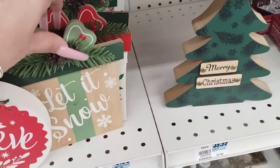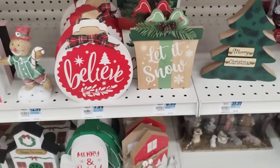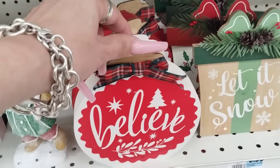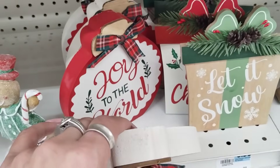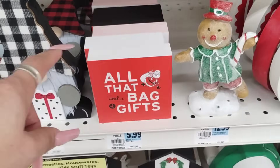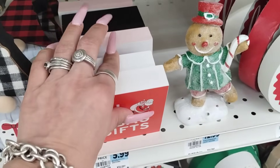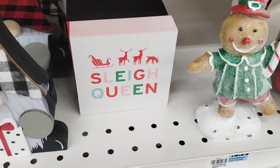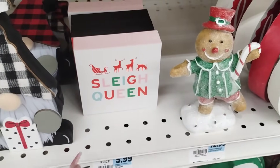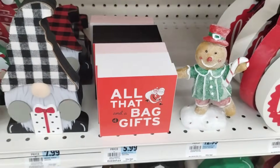They do have tabletop decor — these little 'Let It Snow' signs, very similar to ones we see at Dollar General. Those are $6.99. I do like these. The 'Believe,' the red and white has me this year. 'Joy to the World' — those are really pretty. The bag gifts, that's $5.99. We can get this stuff for like a dollar though. These are heavy. 'Slay Queen' — I like that. That's kind of like a dollar spot type of deal.